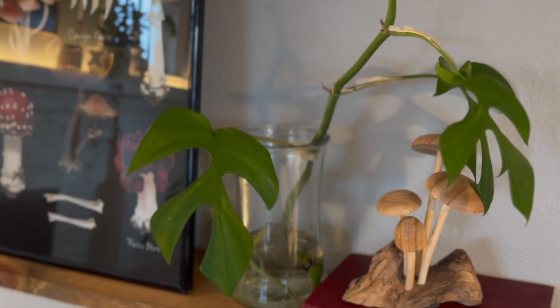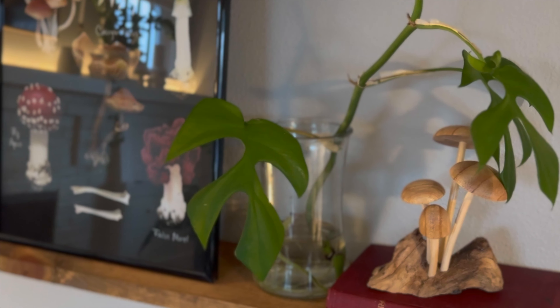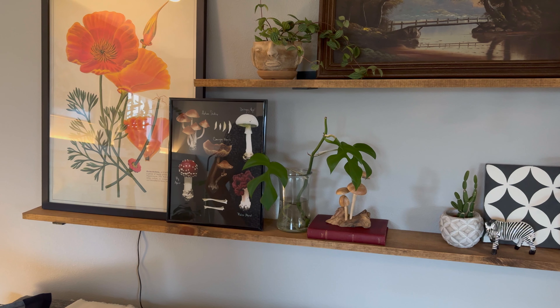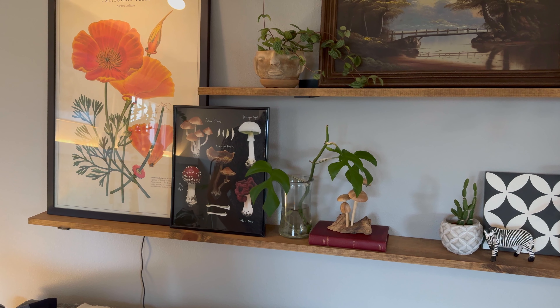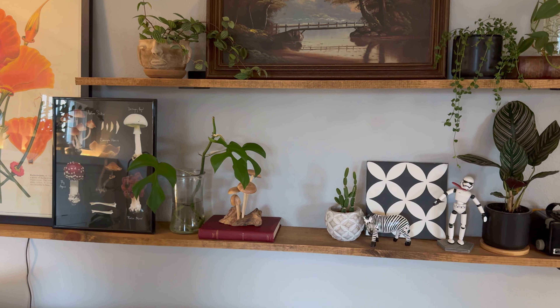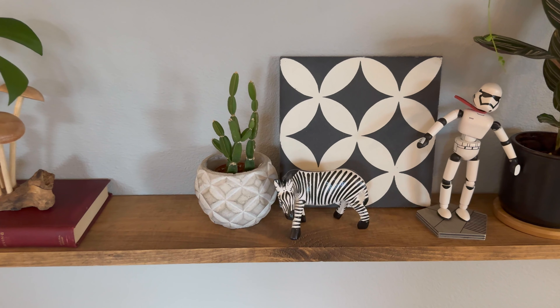Down below here we've got another cutting — this is from my Rhaphidophora tetrasperma plant, the mini Monstera. This shelf has been a good home for all kinds of little cuttings and misfits. Here we've got another one — I guess it's a succulent; I'm not entirely sure what it is, but it's cute.